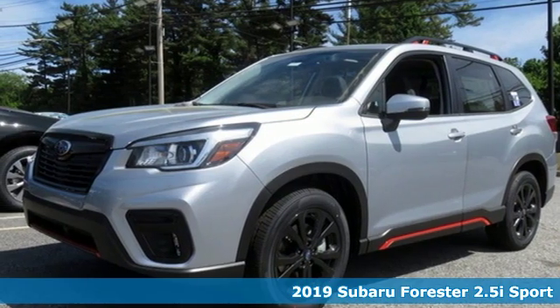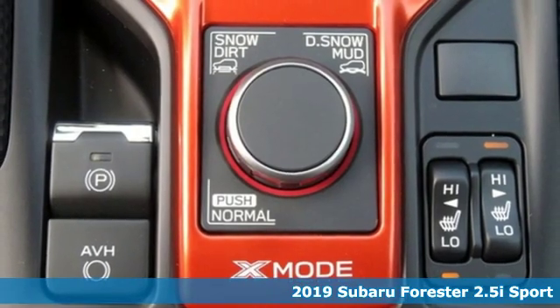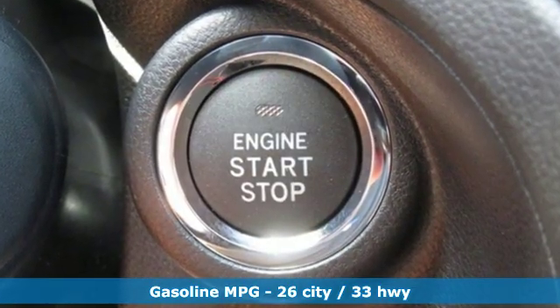It's a new 2019 Subaru Forester. Take off on an adventure or take it easy. Do what you enjoy with those you love in this versatile, durable Forester. It boasts an impressive list of features like these.